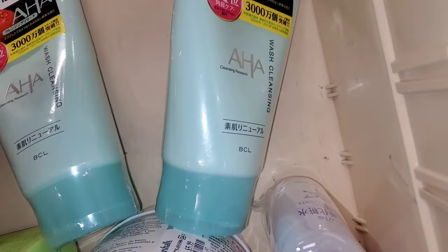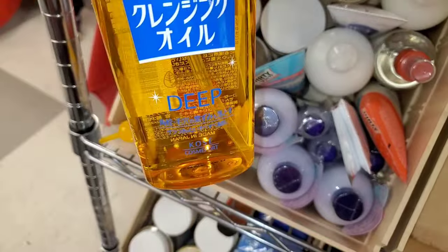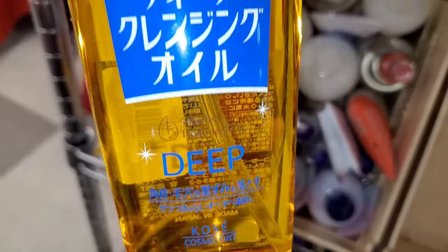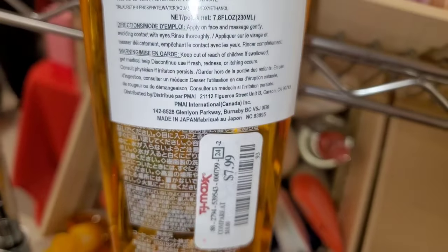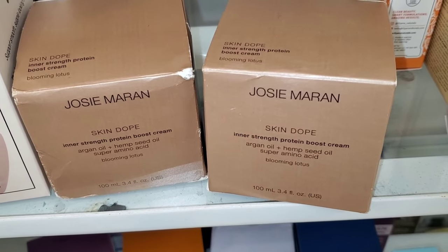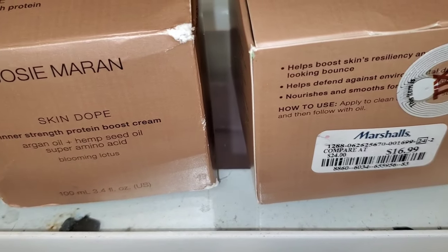They also had AHA Cleansing Wash coming in stock, though this one had no price tag. Also this Deep Cleansing Oil new there — looks like a Korean brand — was running for $8. They had Josie Maran Skin Dope Inner Strength Protein Boost Cream new there, running for $17.